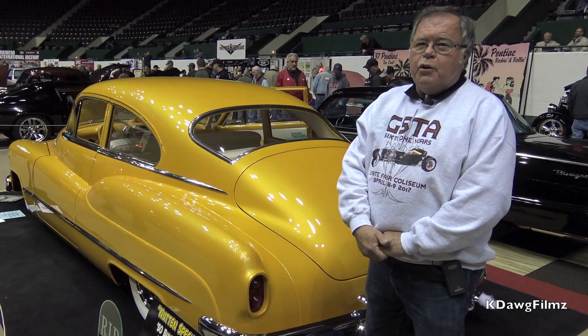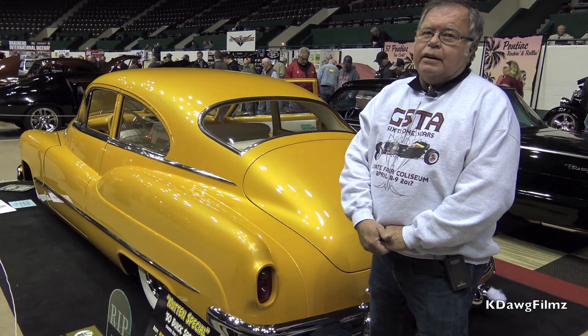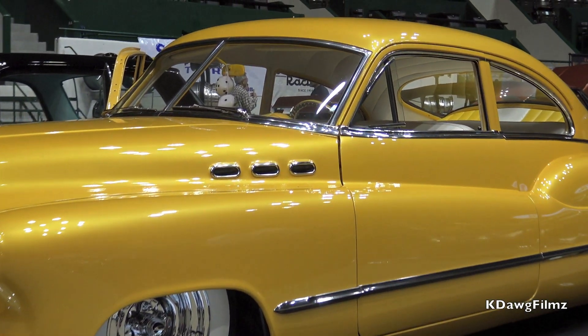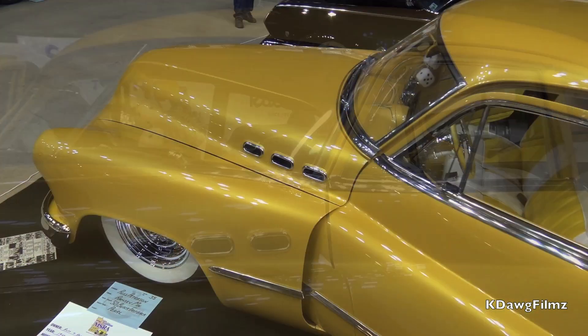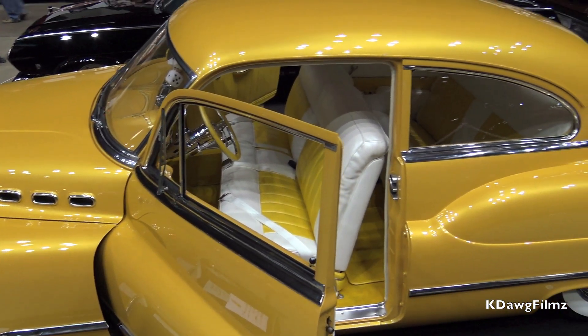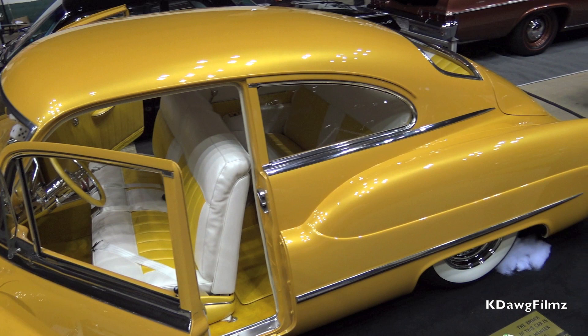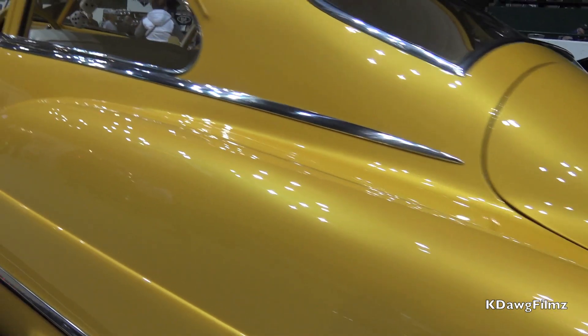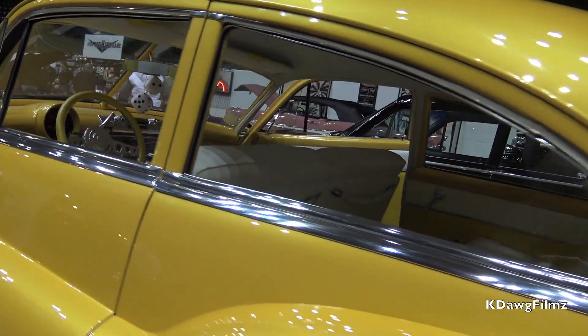Hi, my name is Russ Peterson. I'm the owner of this '50 Buick Sedanette. This is a stalled project I purchased about 16 months ago. This car has been in progress for about 15 years. Several people have worked on it prior to myself, and I waded in and finished the car — it was done Monday night, so ready for the show.